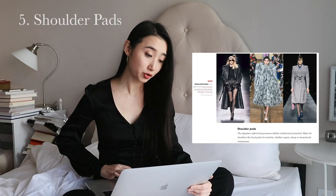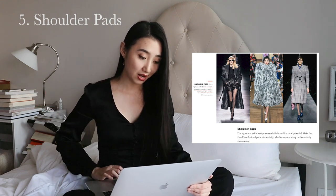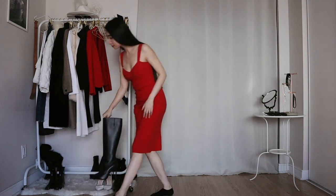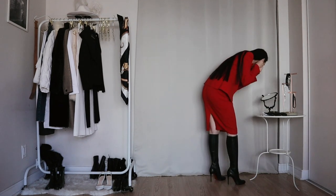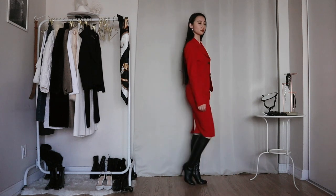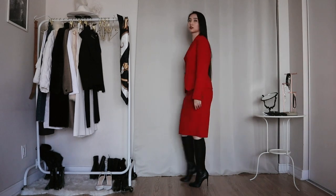This trend is shoulder pads — also from the 80s. Make the shoulders the focal point of creativity, whether square, sharp or shamelessly voluminous. I bought a secondhand dress suit just a couple months ago. This is the red dress from the set, and here comes the red blazer with shoulder pads. I'm adding some gold hoop earrings as accent jewelry. When I first bought this set I thought the shoulders were a bit too big, but my friend said it's supposed to look like that — so now I happen to own the 80s shoulder pads trend.